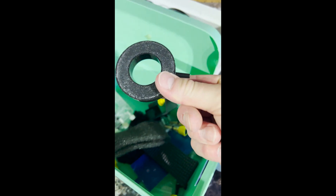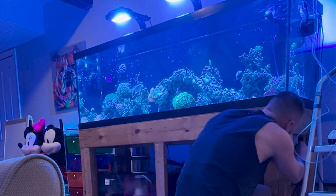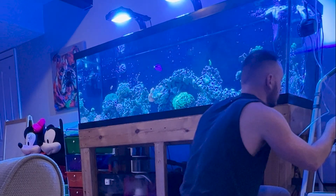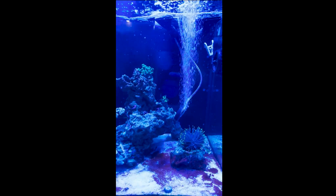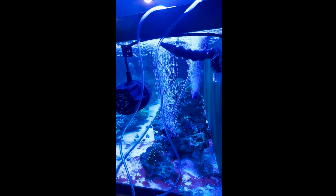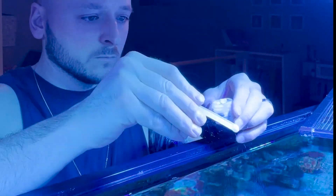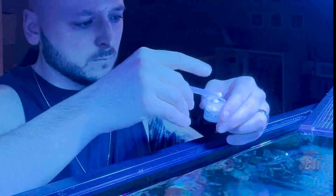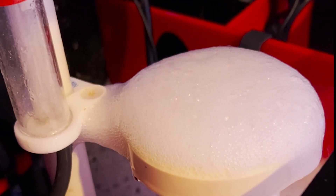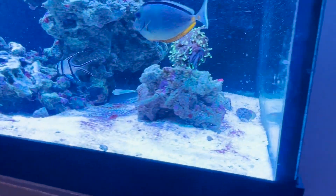Grab a pump and some air stones and pump as much oxygen into the tank as you possibly can. For every 10 gallons of aquarium water, dissolve one level scoop of Chemiclean into your tank — for this system that's right around 12 or 13 scoops. The reason I leave the skimmer on is that the product causes the skimmer to overflow quite a bit, creating lots of bubbles in the system, which gives me that much more oxygen pumped into the tank.